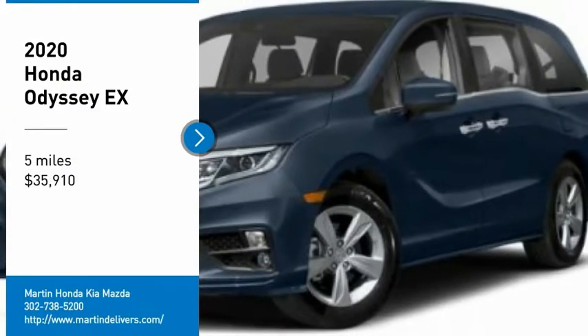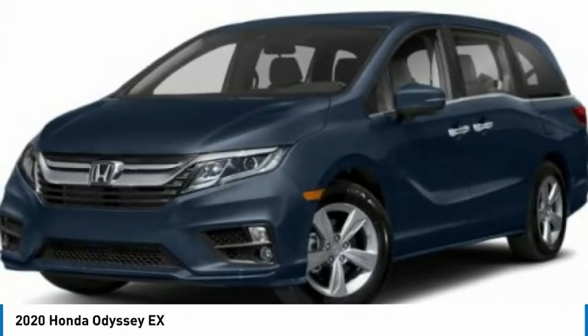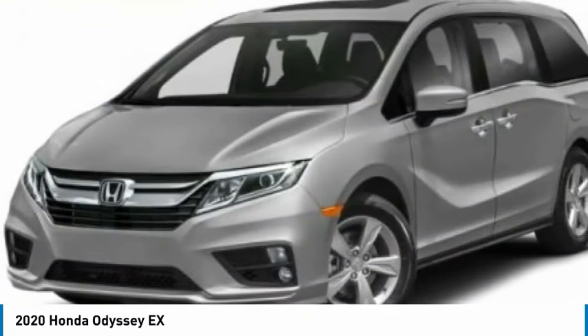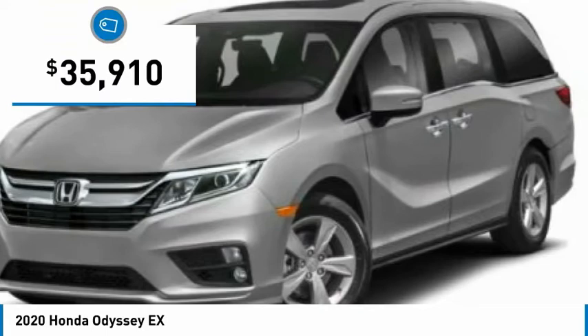Stop by and take a look at the 2020 Odyssey. The Honda Odyssey is a showcase of distinguished style, captivating technology, and advanced safety features. A must for all families and is priced below $40,000.